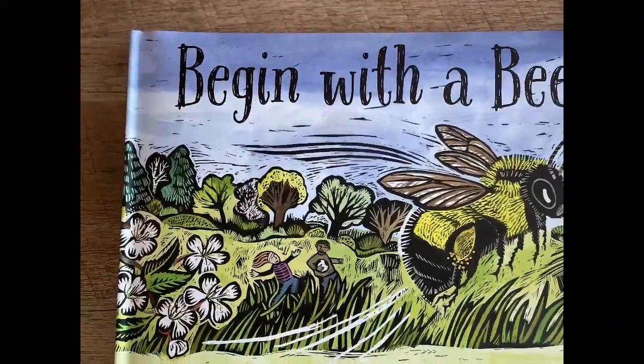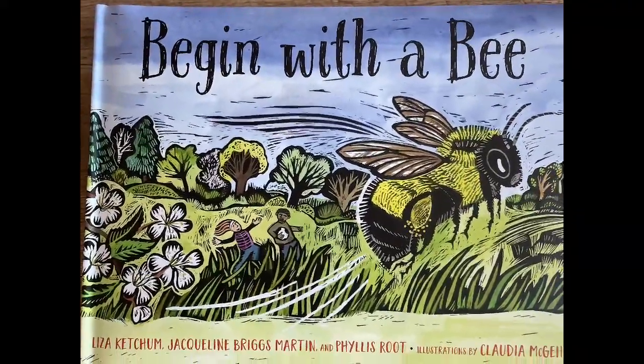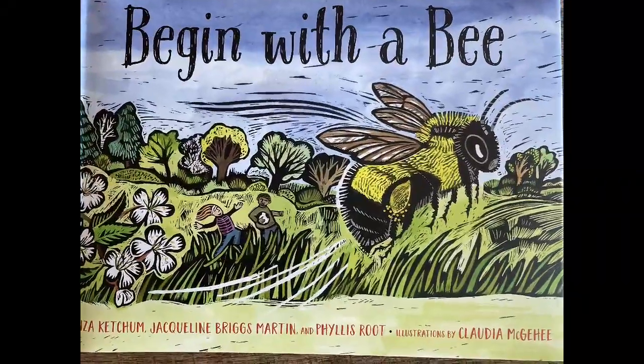Begin with a Bee by Liza Ketchum, Jacqueline Briggs Martin, and Phyllis Root. Illustrations by Claudia McGehee.